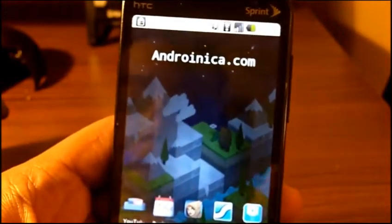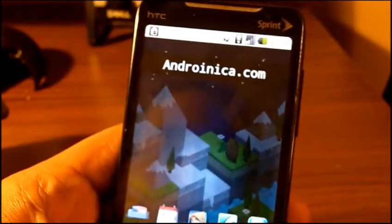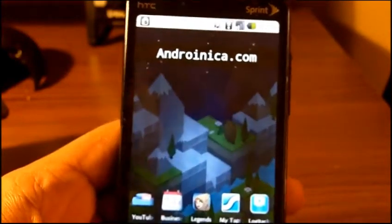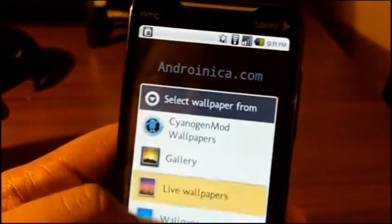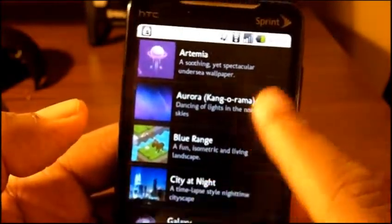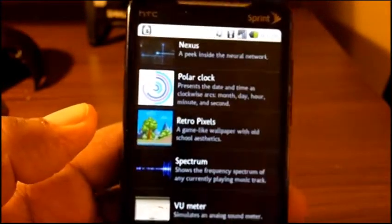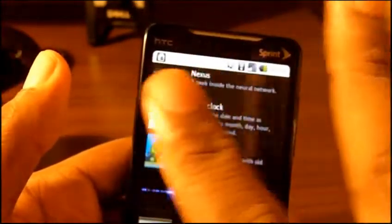All of these are free in the Android Market. Just search for The Astonishing Tribe, or you can search by name: Artemia — spelled A-R-T-E-M-I-A — Blue Range, which is two words, and Retro Pixels. This is Andrew from Andronica.com — peace out.